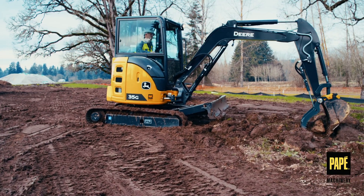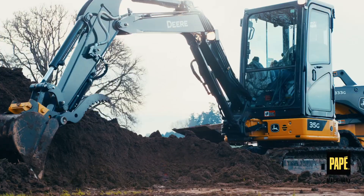For job sites where space is at a premium, their midsize excavators combine nimble mobility with ample lifting power.